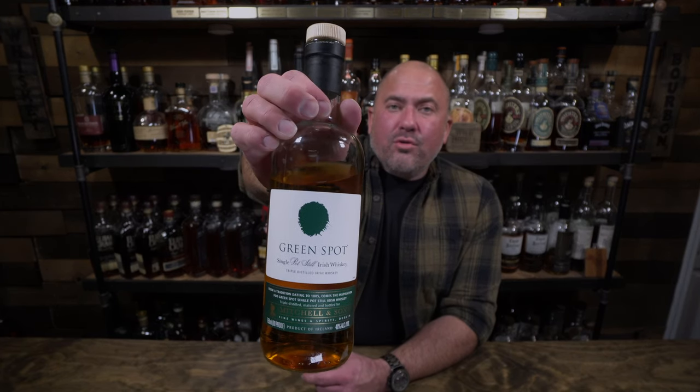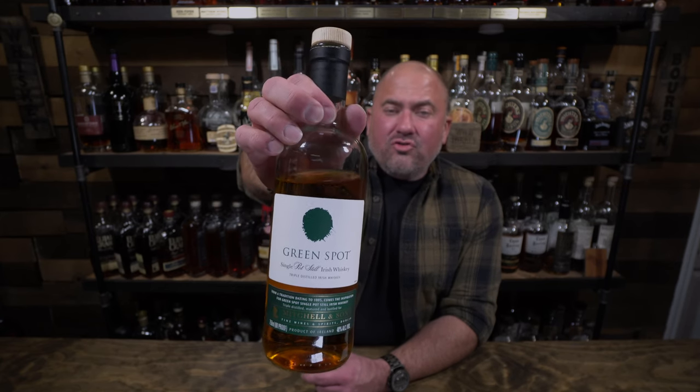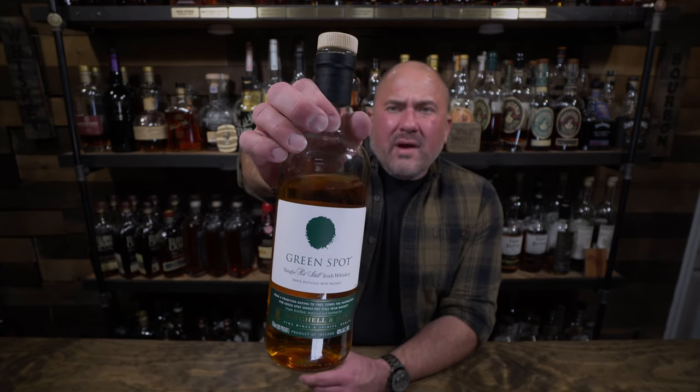Up next we have Green Spot. This is 80 proof Irish whiskey — really, really tasty. It's matured in bourbon barrels and sherry casks and retails for right around $60. I get a very, very light earthy floral note with some cedar wood or some kind of wood, and a little bit of mustiness.